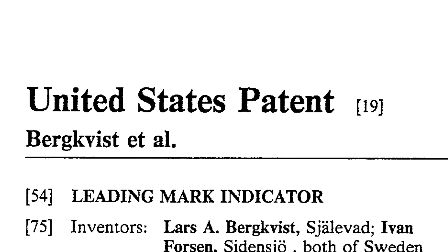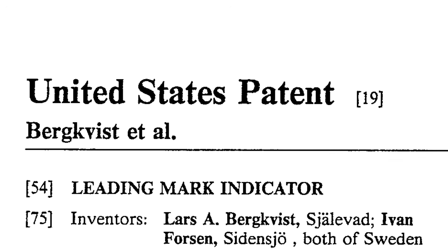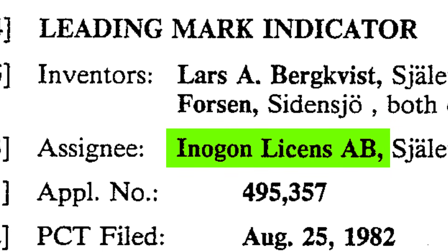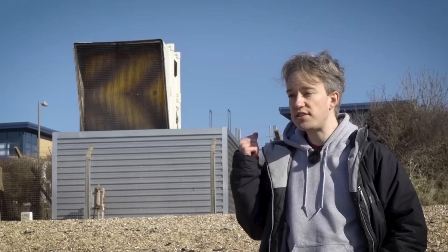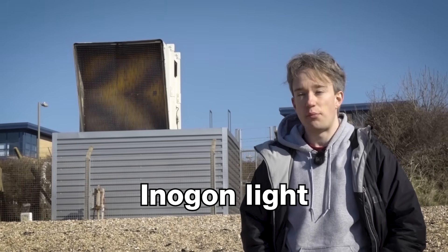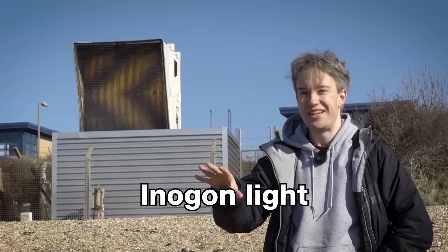This was patented by Bergqvist and Forsen, but the patent was then assigned to a company called Inogon — not Inogen, that was a typo, a corruption of the name over time. This is known as an Inogon leading mark, or just an Inogon light. And once you know that, once you name it, you can search for it.